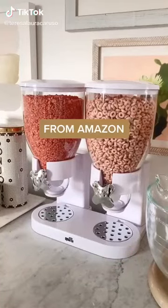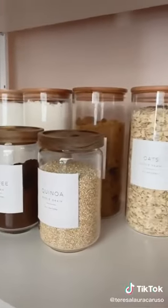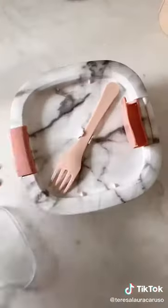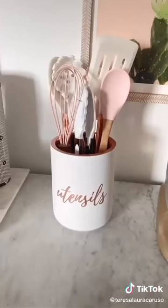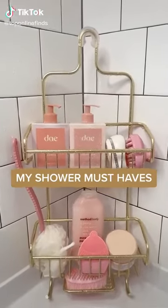Nine kitchen must-haves from Amazon: these Blair Waldorf inspired wine glasses, glass jars for storing food and snacks, this cereal dispenser, a mug warmer, can organizers, this marble print bento box for taking your food on the go, a handheld milk frother, stackable water bottle organizers, and lastly this utensil jar. Here are some of my shower must-haves and favorite products.